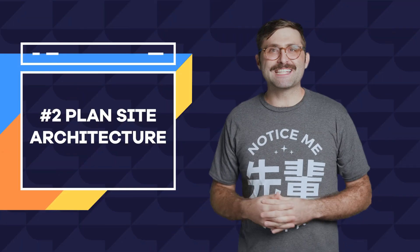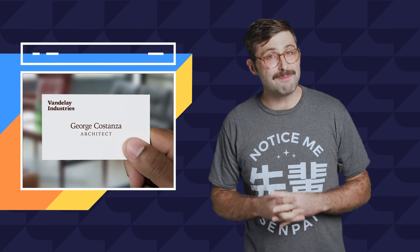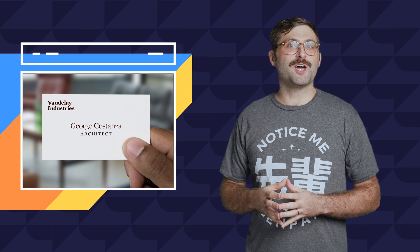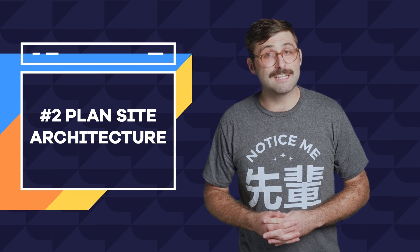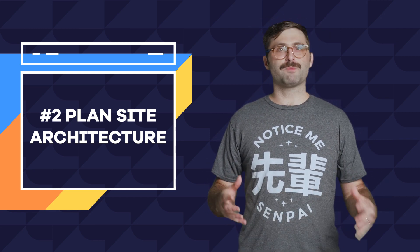Number two: plan site architecture. If you're George Costanza, another way to get noticed is by claiming you're an architect named Art Vandelay. Faking you are an architect won't help with your website's SEO, but planning your site's architecture will. It is important for your site to have a logical structure that is easy to follow for your visitors, promoting longer page visits and a better user experience.